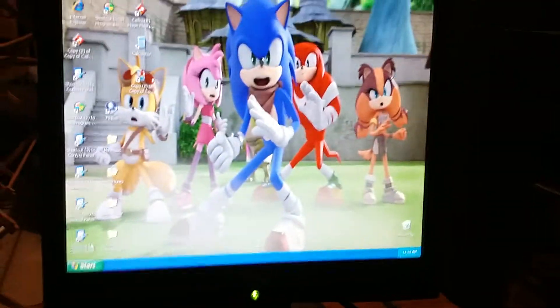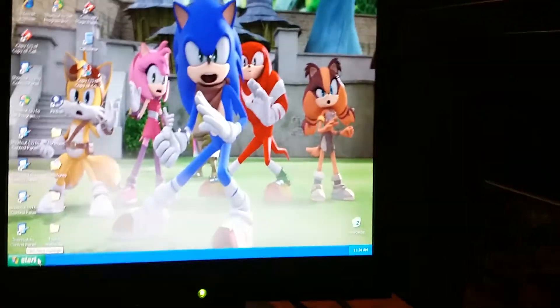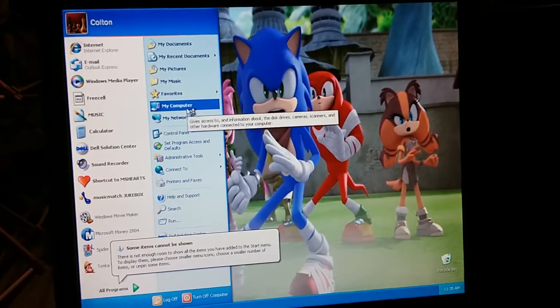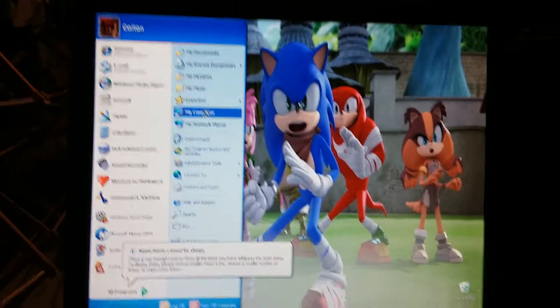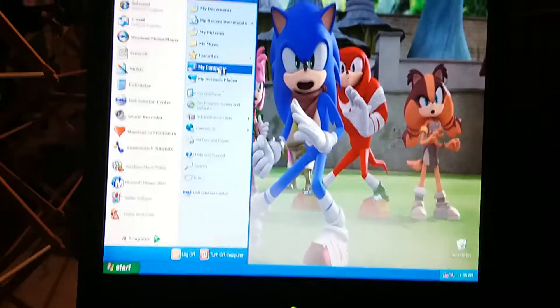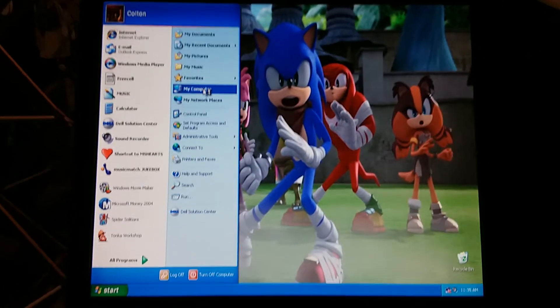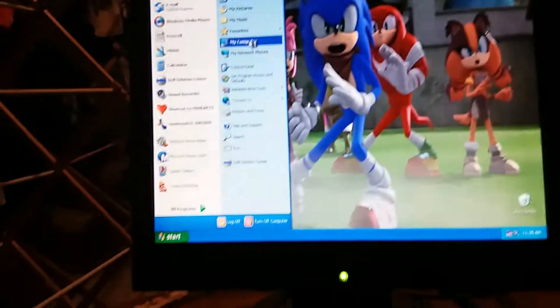Now that we've got everything set up, it's time to take a look at the specs of the computer. When the start menu thing loads, we'll be able to go to My Computer and then right-click on it. So I'm going to go to the start menu first. Now let's right-click on My Computer. Is it going to show up? Come on. This computer is like an old computer — it's either 14 or 15 years old — but it's still good working. Although it's slow, it's still a good working computer. It works, and I'm very happy it works.